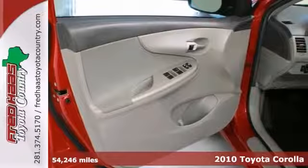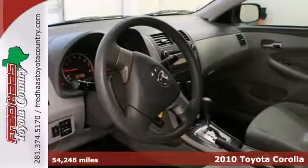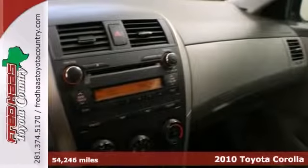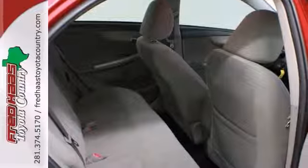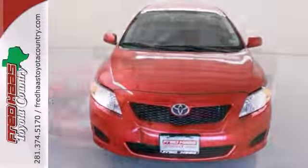This charming 2010 Toyota Corolla is not going to disappoint. Take some of the worry out of buying a used vehicle with this one owner cream puff. This local trade-in has a factory warranty and a clean Carfax. See this Corolla for yourself today.